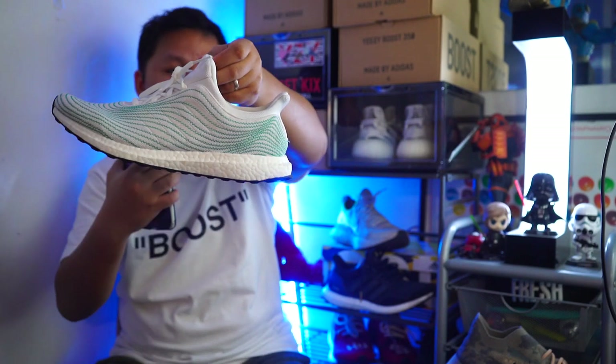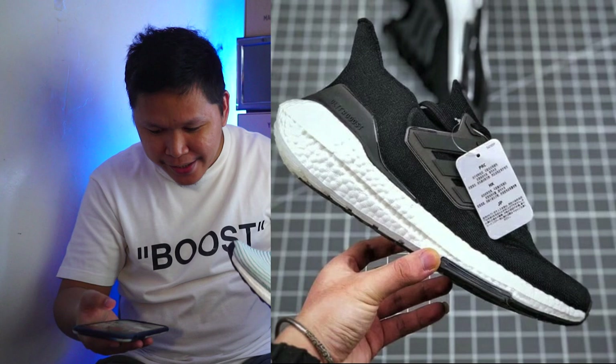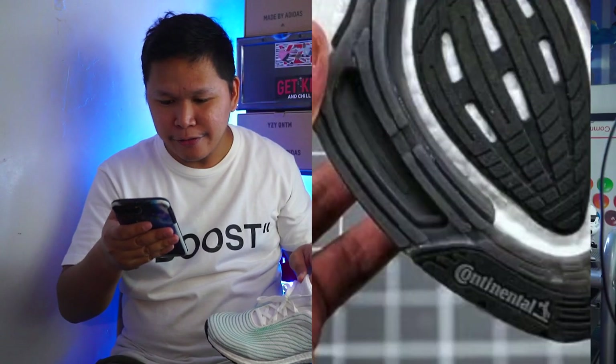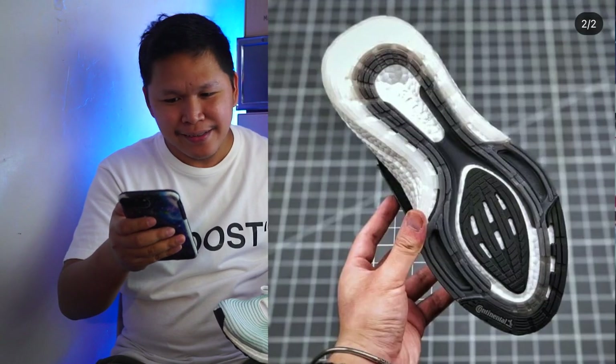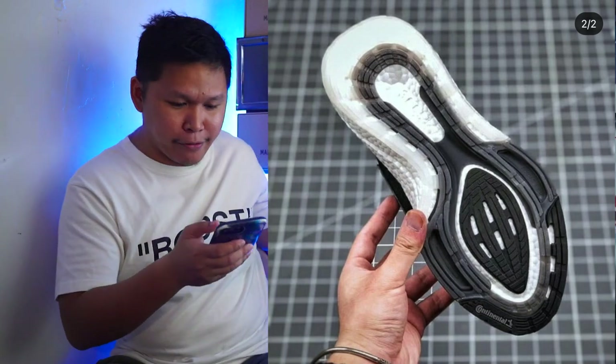Looking at these photos, it looks like they added 30% more boost. It still has the Continental outsole, and looking at the outsole it looks crazy — but it's still Continental, and that is a good thing.